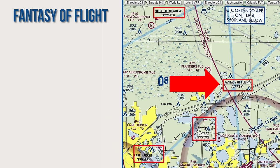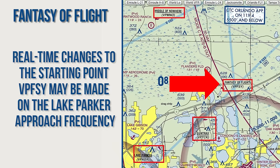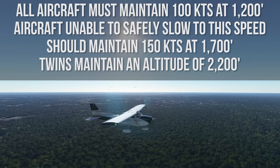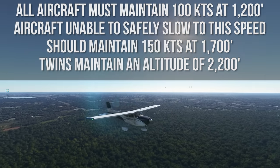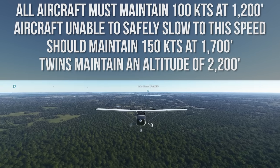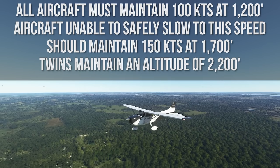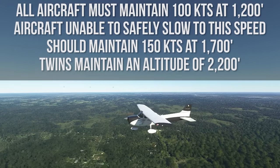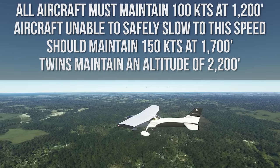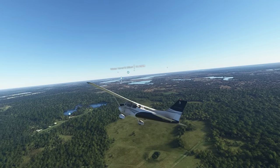The actual approach begins at Fantasy of Flight. Real-time changes to the starting point, Victor Papa of Foxtrot Sierra Yankee, may be made on the Lake Parker approach frequency. Throughout the approach, all aircraft must maintain 100 knots at 1,200 feet MSL. Aircraft unable to safely slow to this speed should maintain 150 knots at 1,700 feet MSL.